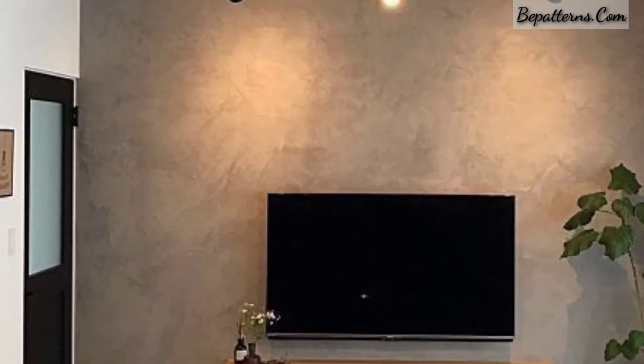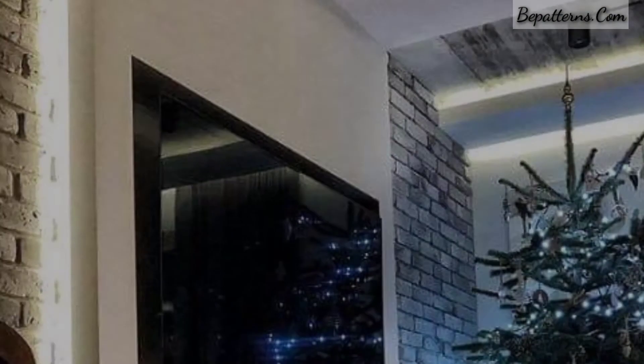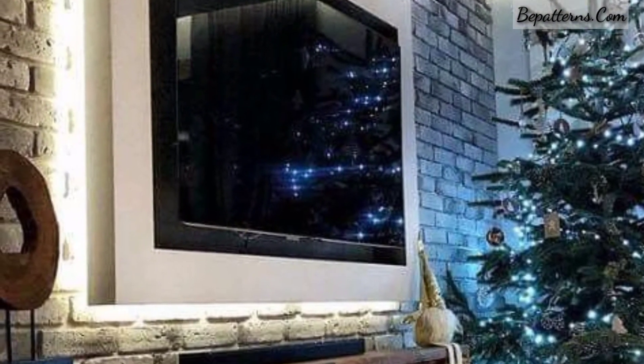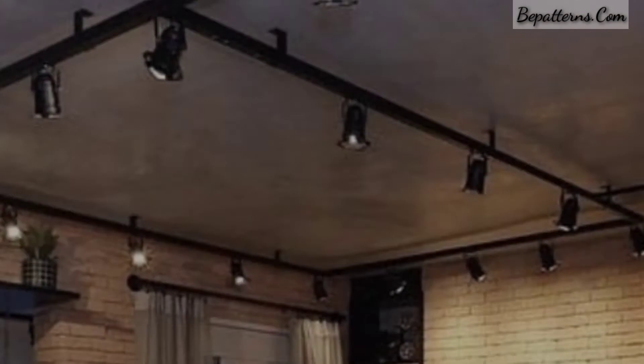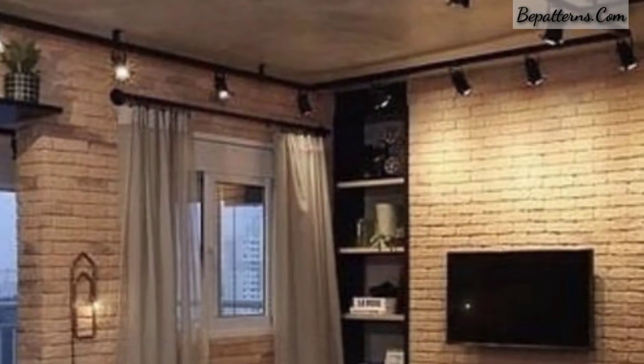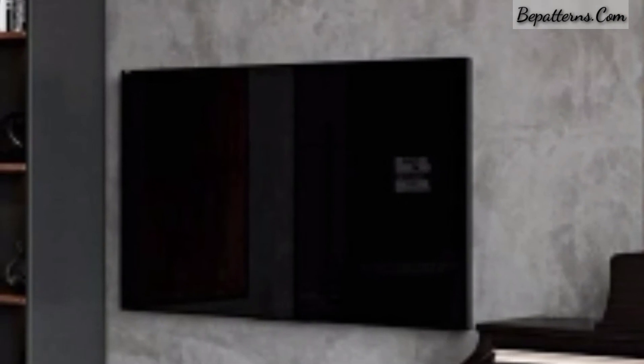Maybe you are searching for the latest beautiful designs of TV units. In this video you can see 30 amazing and refreshing designs that you will love and find inspiring. A TV unit is something that everyone looks at — TV units are more than just a piece of furniture. It holds your television and keeps your living room looking gorgeous.